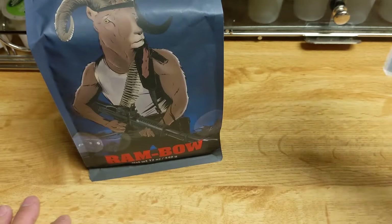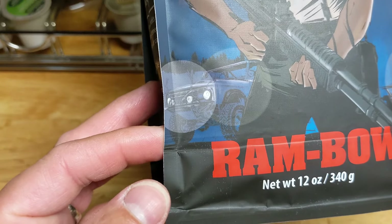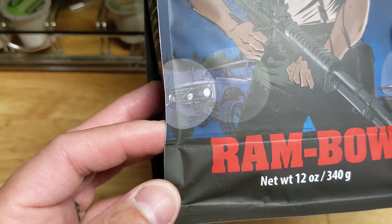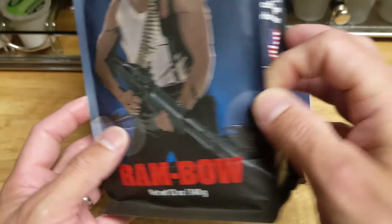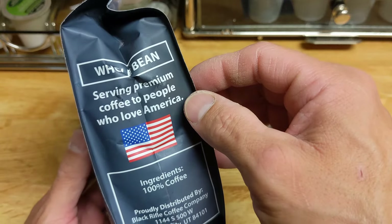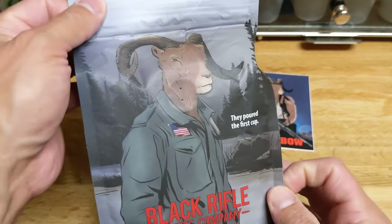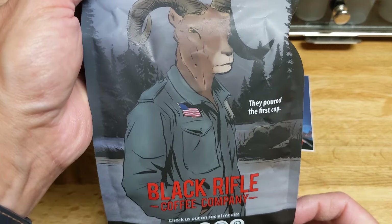And as you guys can hear, I have the pots going in the background, getting ready. We have a Ford Bronco — old school Ford Bronco — very nice. Serving premium coffee to people who love America on the back here. Different Rambo graphic — that's nice.